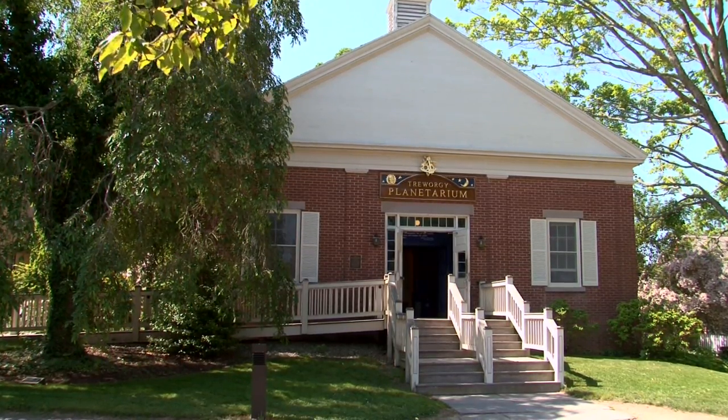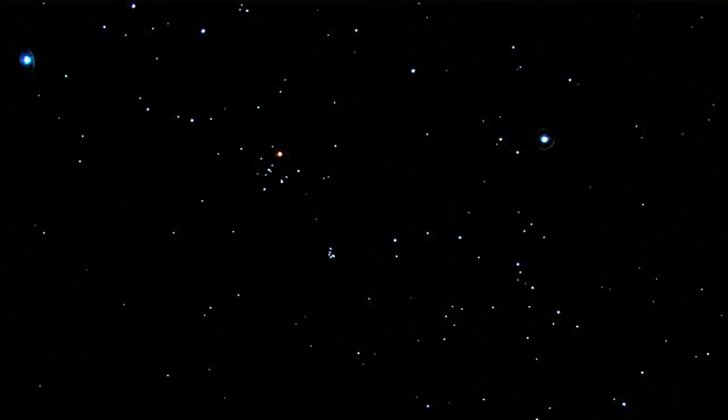Good afternoon, ladies and gentlemen, and welcome to the Truergy Planetarium here at Mystic Seaport. For the next 35 minutes or so, we're going to be going on a little bit of a tour of the night sky.